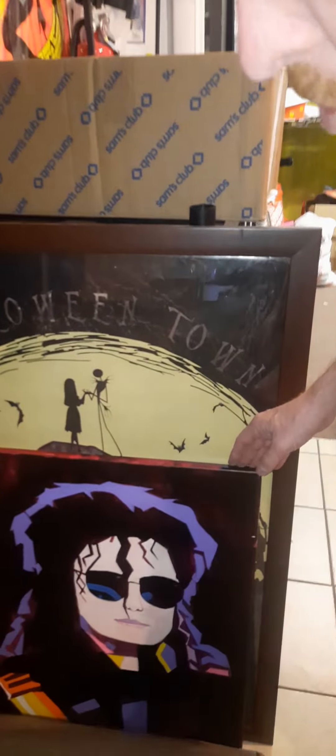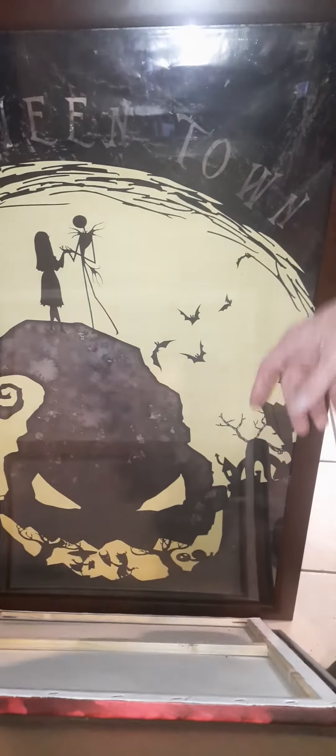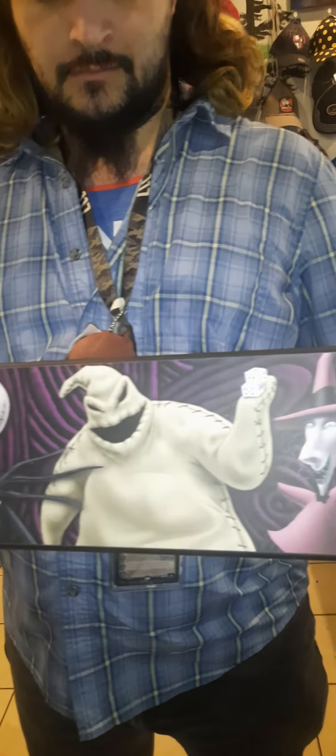There's a couple behind here — oh, there's even a painting of Michael Jackson, pretty cool. This one's really sweet. What's his name — Oogie Boogie! And they're over here with Chris. Yeah, we got more going on. I like these long skinny ones, they're pretty cool. Looks like there's another one, a couple others.